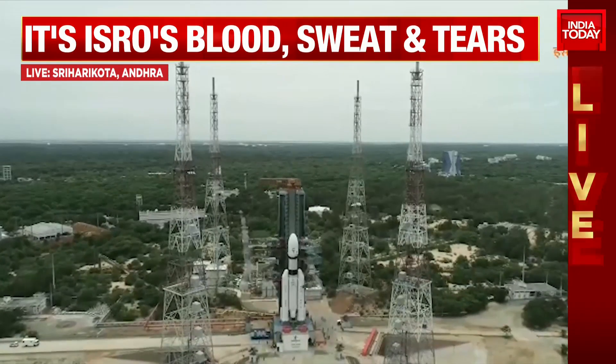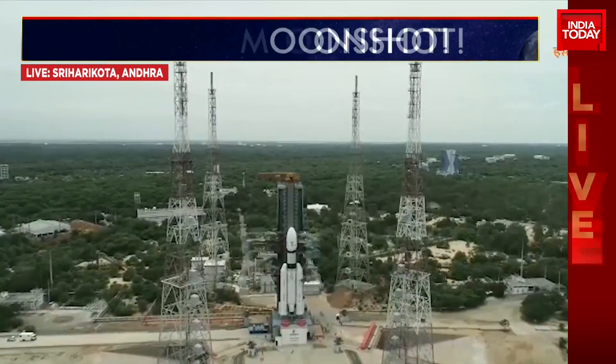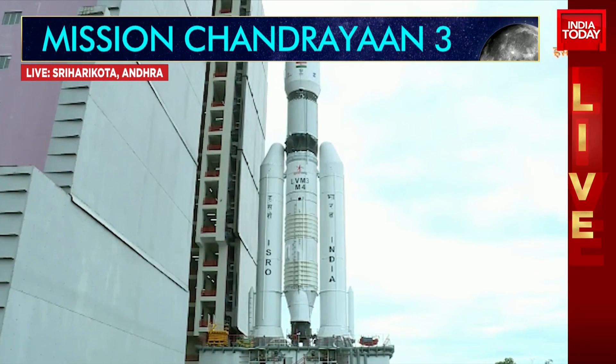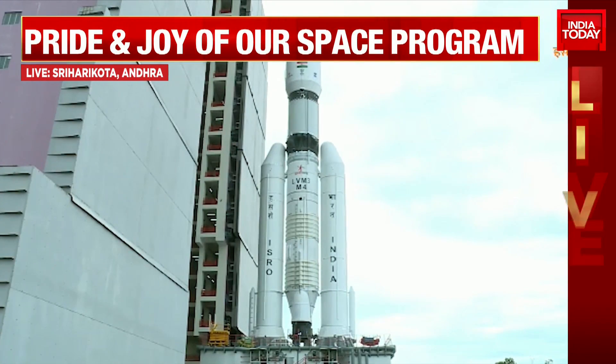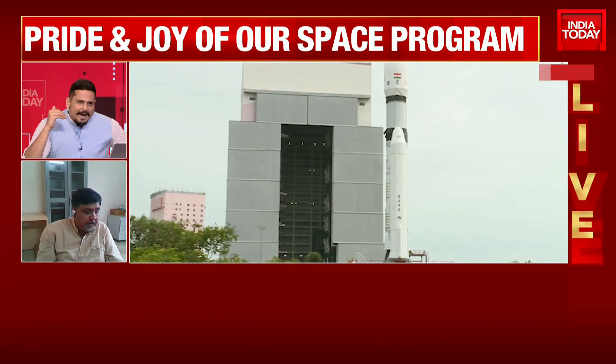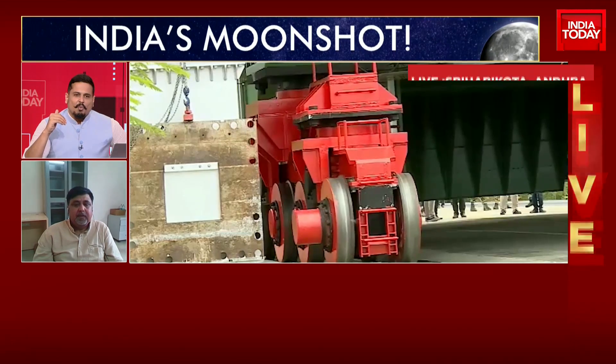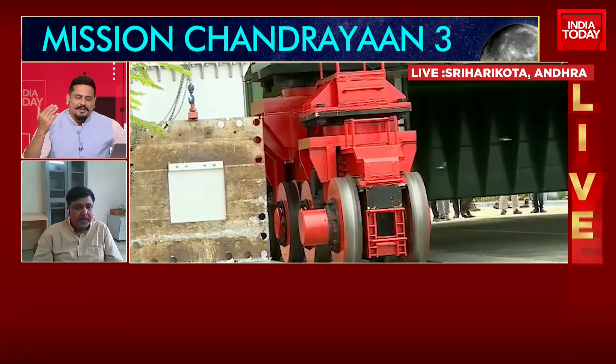We want to get a word in from B.C. Bhatt, who is Associate Professor at the Indian Institute of Astrophysics. With 24 minutes and counting, these are nail-biting moments for the entire team at Sriharikota. What's going through your mind as we look at these images, sir?